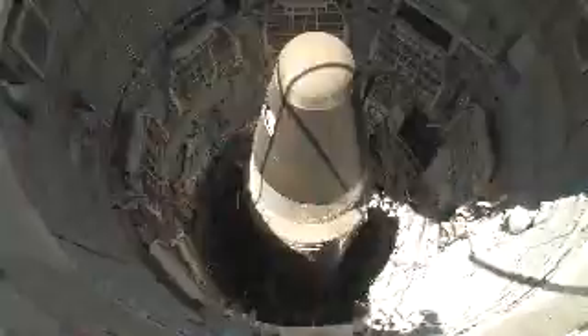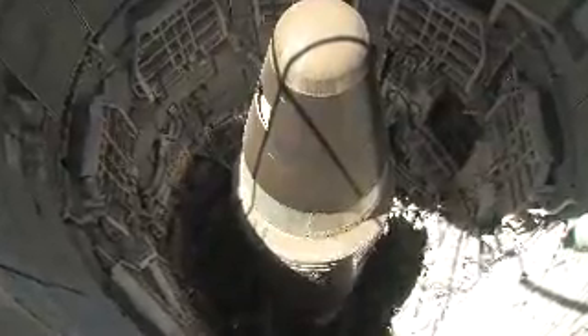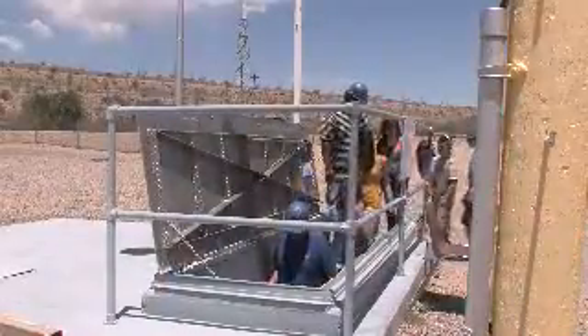At the Titan Missile Museum, you can visit one of two missile silos in the entire world that have been preserved for the benefit of the public. We offer one-hour guided tours of the missile site every day of the year, except for Thanksgiving and Christmas.